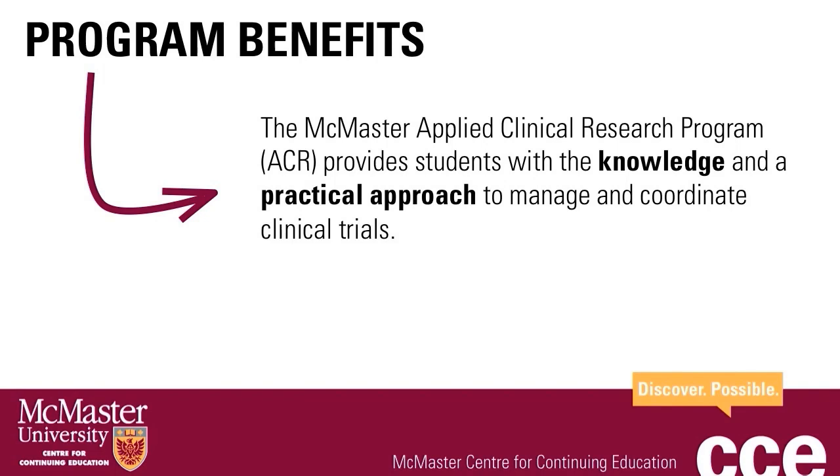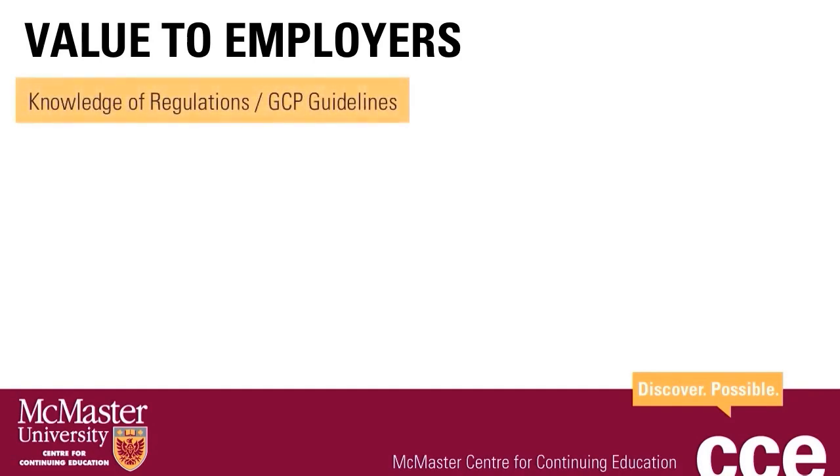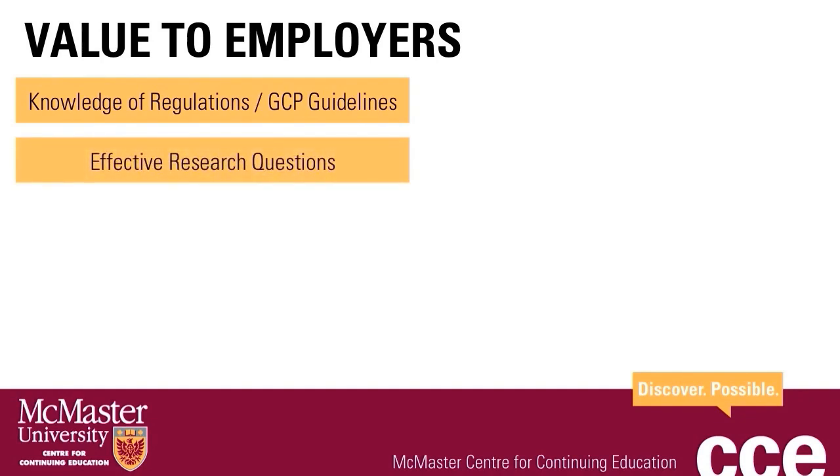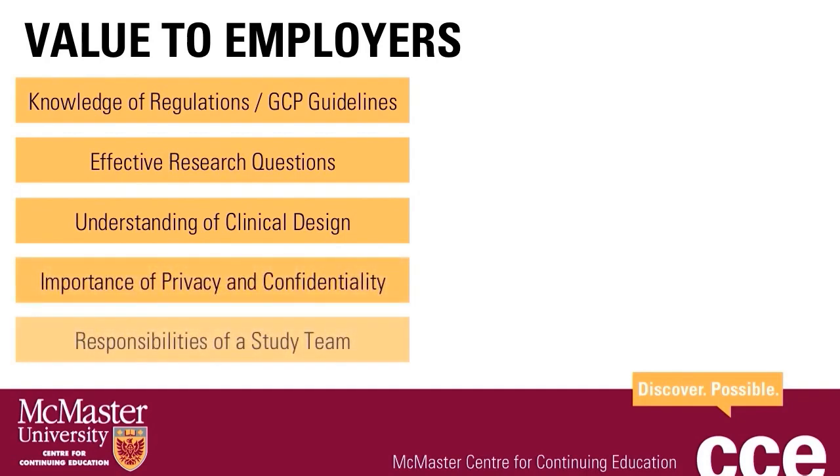The Applied Clinical Research Program provides students with the knowledge and a practical approach to manage and coordinate clinical trials. As a clinical research manager, the value this program offers includes learning outcomes such as knowledge of regulations that govern clinical trials and good clinical practice guidelines, knowledge of phases of clinical trials and different types of research study designs, ethical guidelines related to the involvement of human participants in research, historical reasons for the development of research ethics and regulations, characteristics of an effective research question, an understanding of clinical trial design including protocol development and preparation of a schedule of assessments, the importance of privacy and confidentiality in research, and responsibilities of the study team from the perspective of sponsors, investigators, academic coordination and method centers, as well as participating sites.